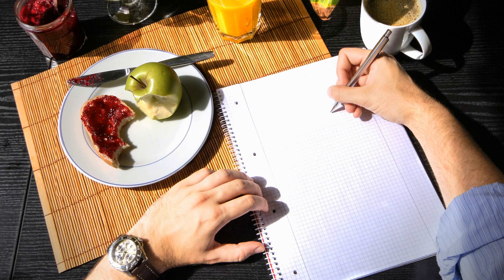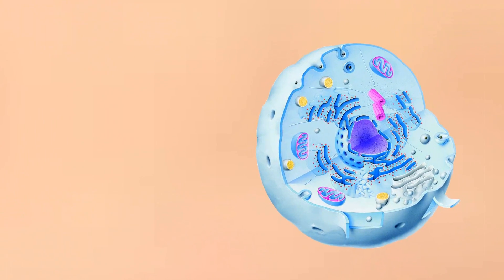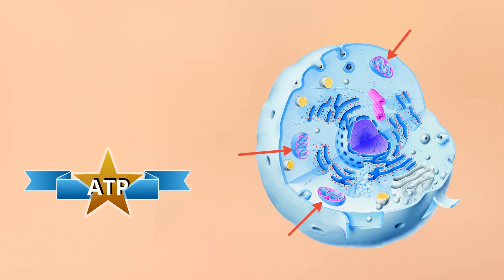Simply put, our body gains energy. Gaining energy happens in our body cells, more specifically in a certain part of the cell that is called the mitochondria. There, the adenosine triphosphate, short ATP, is produced. ATP is vital for us.